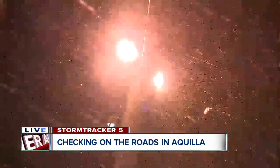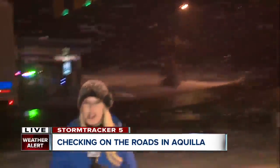Take a look at the wind and the blowing and the drifting snow. It is coming down pretty good here in the Aquila area.